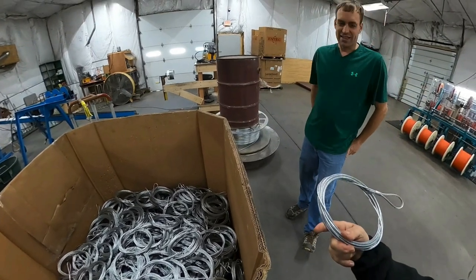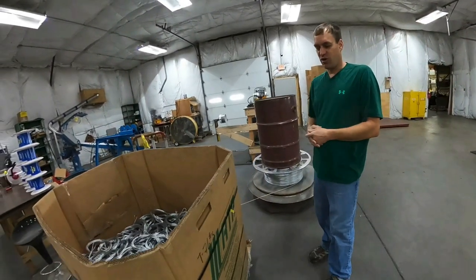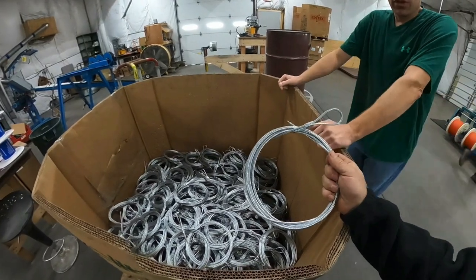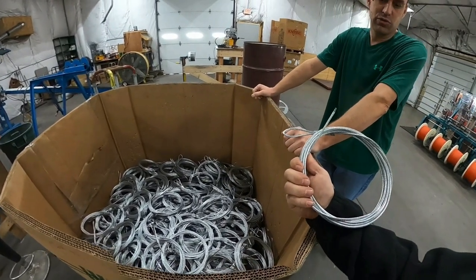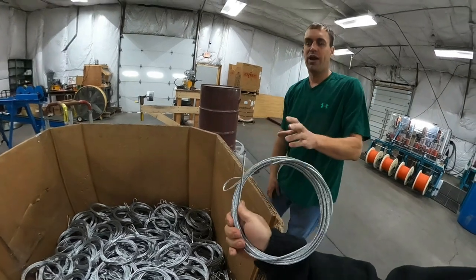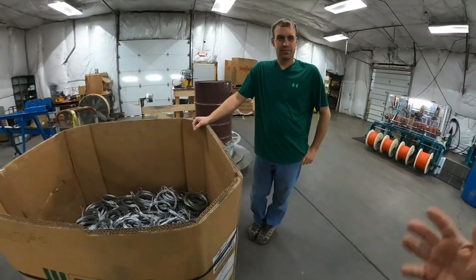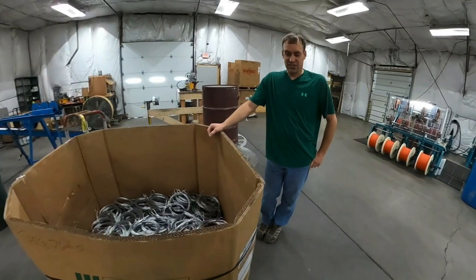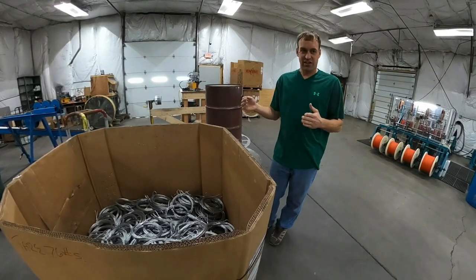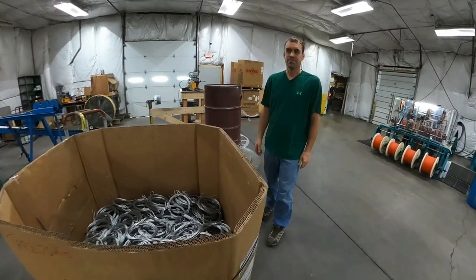I'll bet this would never break. It does not break — the posts are going to come out of the ground before this breaks. They're really strong, last a long time, quick and easy to put up. Is that stainless steel? No, it's galvanized. We tried to do a stainless version but the holding strength wasn't up to par because of the way stainless works. A lot of folks don't realize stainless steel is a lot weaker than carbon steel, and if you don't have a very specific type of stainless, it's still going to corrode.